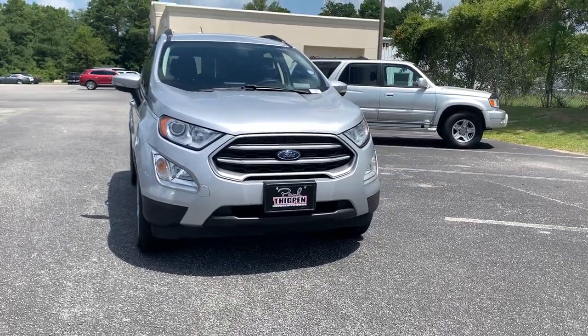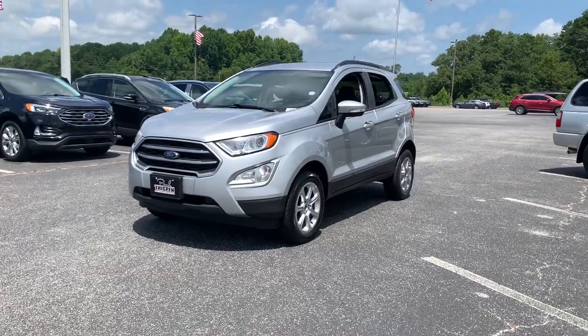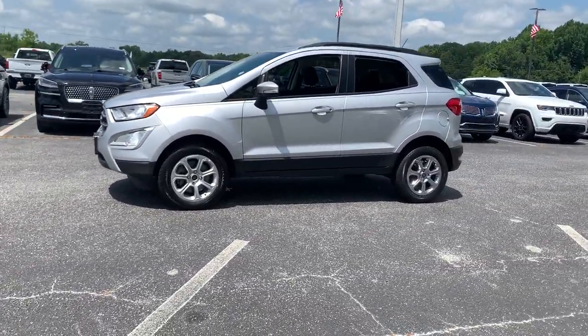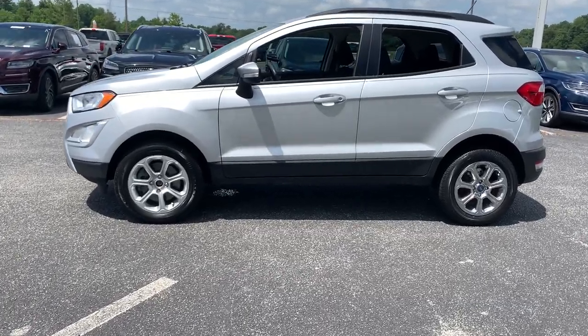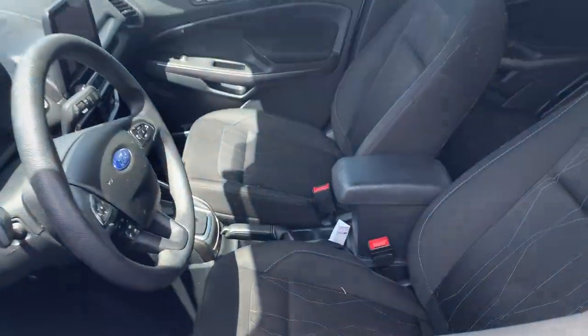Take a moment to check out the 2021 Ford EcoSport. With less than 70,000 miles on the odometer, this vehicle stands out from the rest. Whether you're on a family road trip or doing the daily drive, the EcoSport is your go-to vehicle.